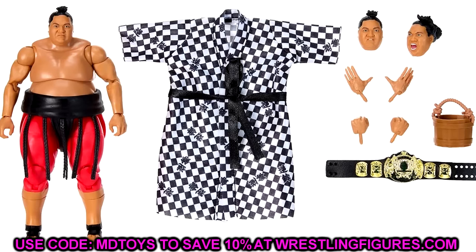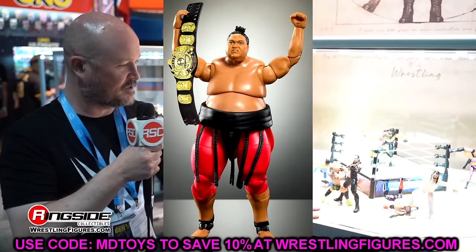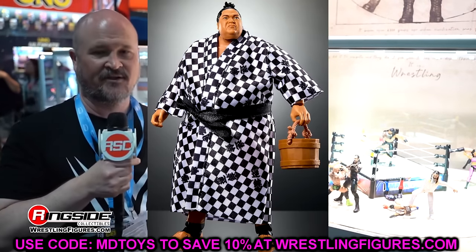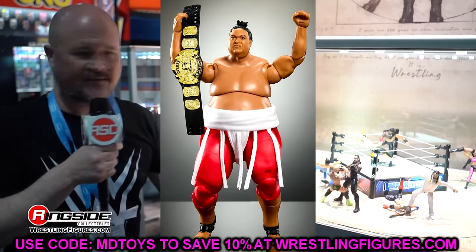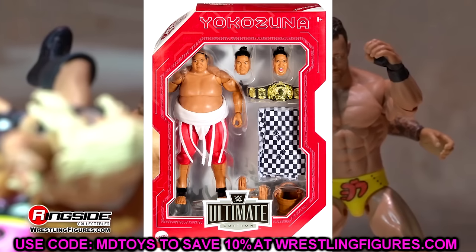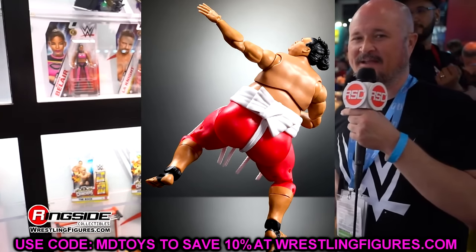Moving to the Ultimate Edition figures: we have Yokozuna Ultimate Edition — the regular edition with the black waist wrap and the chase variant with the white waist wrap. The figure looks poseable and has double-jointed arms, butterfly joints, a shin cut, and comes with a championship, his robe, and the bucket. I'm all for getting new characters in the Ultimate Edition line, but I worry about this figure at retail. Fantastic ultimate editions like the Macho Man legends version and The Rock have been shelf warming.